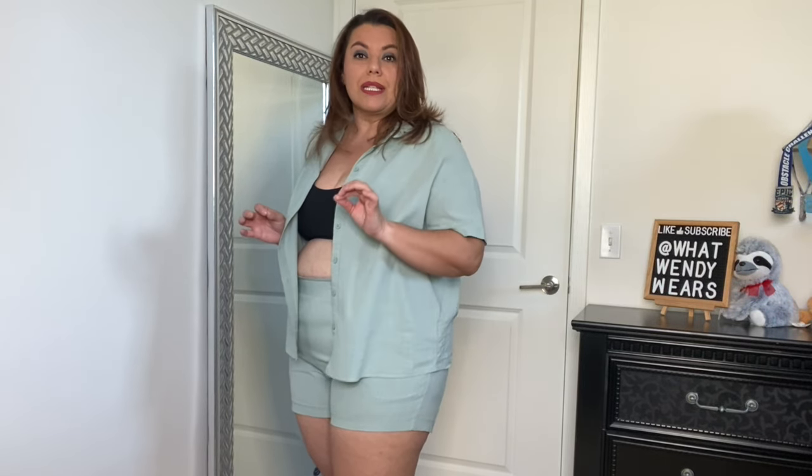I tend to wear them together but leave the top open, usually with my bathing suit or something underneath. I love the look of both the top and the shorts. The shorts have a paper bag waist, no buttons, and they do have pockets. The inseam is about two inches. This seafoam green is such a great color — I believe they also have it in navy blue. It's super fun, especially when you're wearing it on vacation.